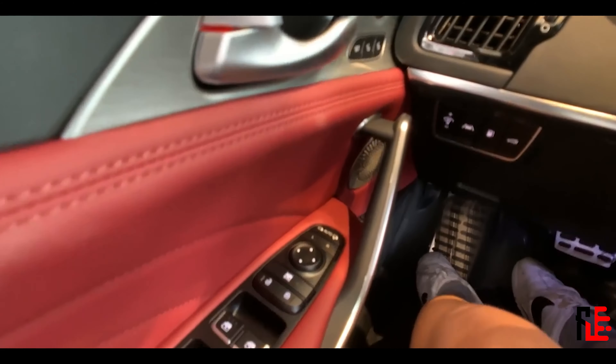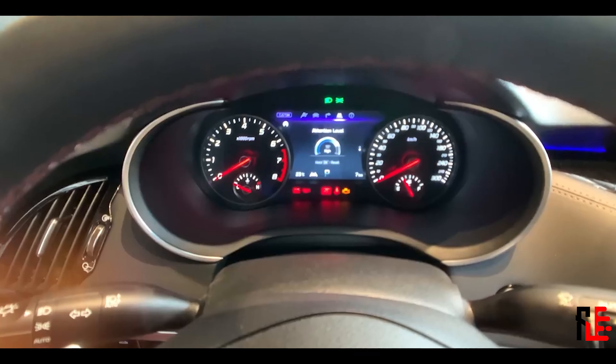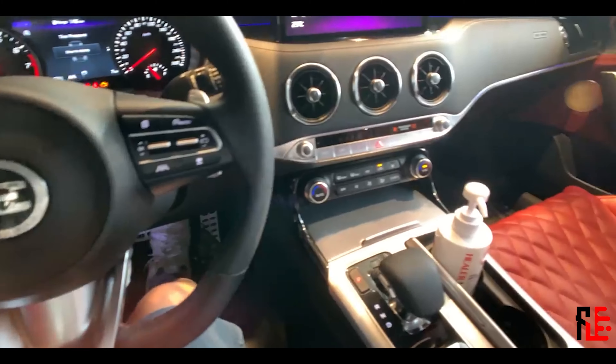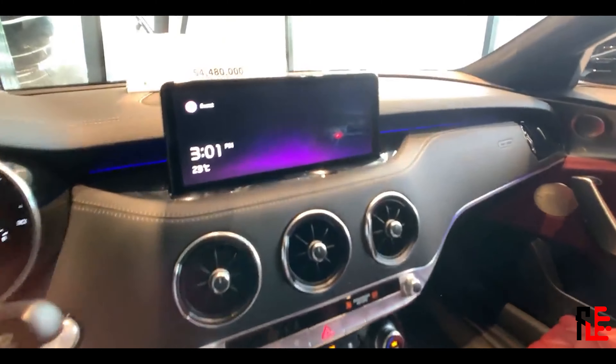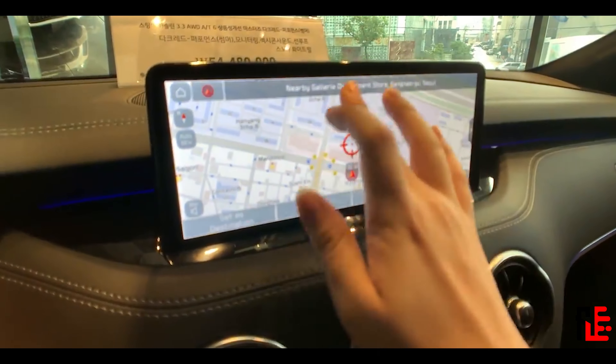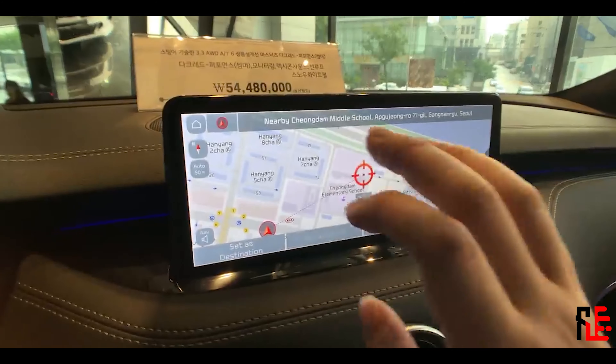And there is more — we get a heads up display, adaptive cruise control, all around cameras, heated steering wheel, and electric seats that are heated and cooled in the front and heated in the back — all as standard. I will repeat myself: as standard. Do you hear this, all the other car brands?